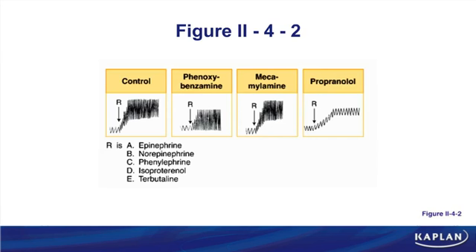Next we look at cardiovascular trace problems. The goal is to identify an unknown drug. For drug R, we look at the control — the drug by itself — and then the drug in the presence of pretreatments: phenoxybenzamine (an alpha blocker), mecamylamine (a ganglion blocker), and propranolol (a beta blocker). Phenoxybenzamine shows us if drug R has alpha effects; propranolol shows beta effects; mecamylamine identifies reflexes.